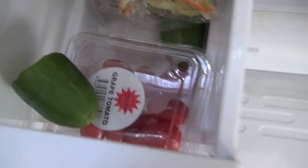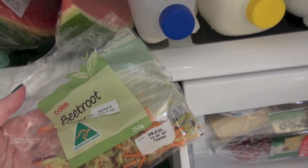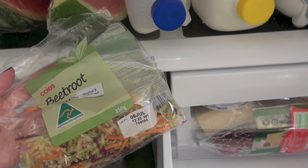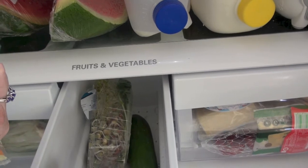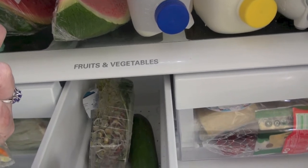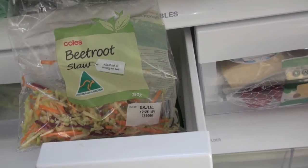Got some cherry tomatoes, cucumber. I love these bags of the beetroot slaw — Amy and I go through a lot of these. It's got carrot, beetroot, and zucchini — let me check — broccoli stem, carrot and beetroot. We really enjoy that. They're great for putting on a salad or in a wrap, so just really easy to use. I do grate my own carrot sometimes, but not the other two.